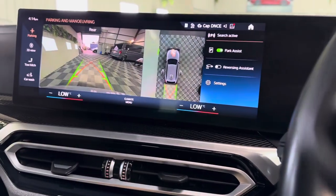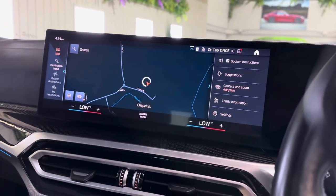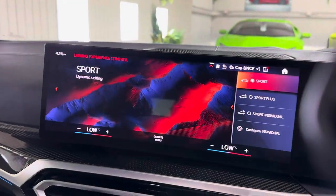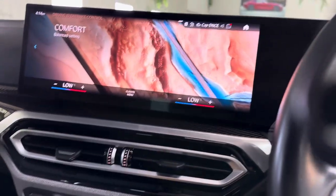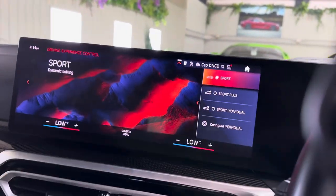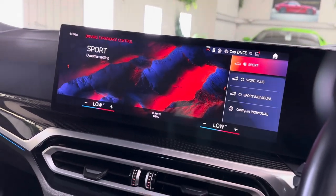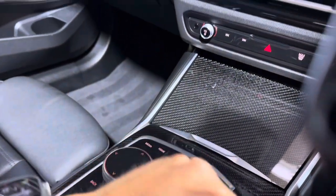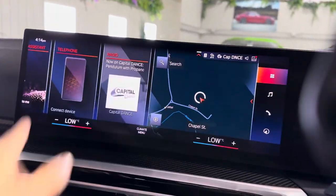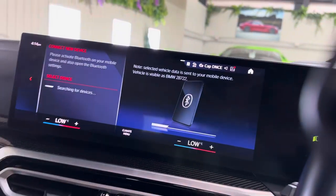Obviously you've got navigation, phone, and loads of apps. You've also got your sport mode, which changes everything, comfort mode, and Eco Pro if you want to be really efficient and get the maximum range from your tank. There's also this new smaller gear selector compared to previous models. The screen is really responsive and really nice to use, with a little bit of haptic feedback as well.